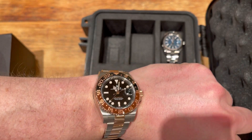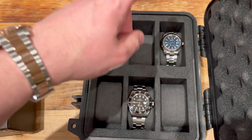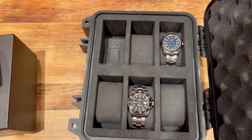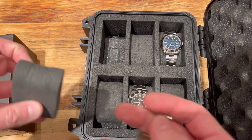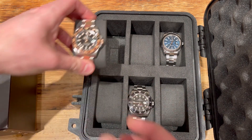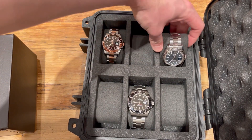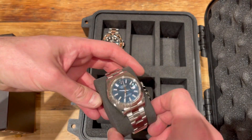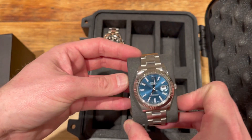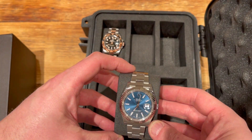So here we go — I've got a Root Beer on, lovely. I haven't worn this for a while so I thought I'd bring it out and start wearing it again. A really nice daily, with the date just there in the top right-hand corner. That's a fantastic watch — I actually bought it pre-owned and I'm really happy with it. It's actually a Datejust 41, not a Datejust Two — sorry about that — but a really really nice blue dial.